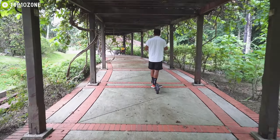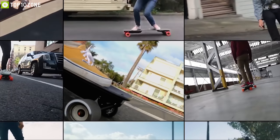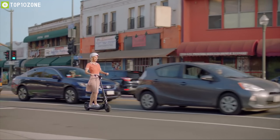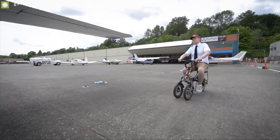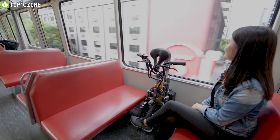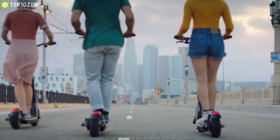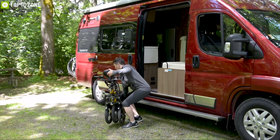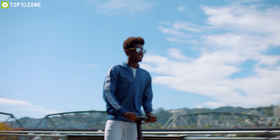Personal vehicles are getting popular every day as they offer great mobility and can go anywhere by beating the traffic. These vehicles can be considered as great transportation options for traveling short distances. They are also incredibly innovative, portable, and convenient, ensuring a safe riding experience. Today we will introduce you to the top 10 innovative and convenient personal transportations that may seem helpful for you.